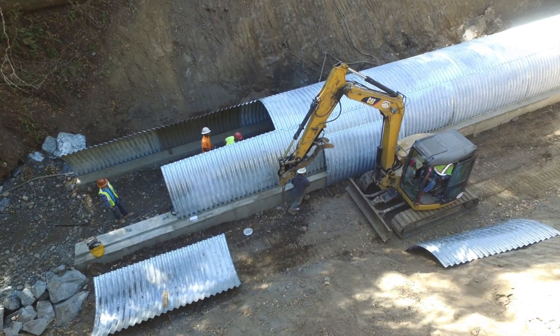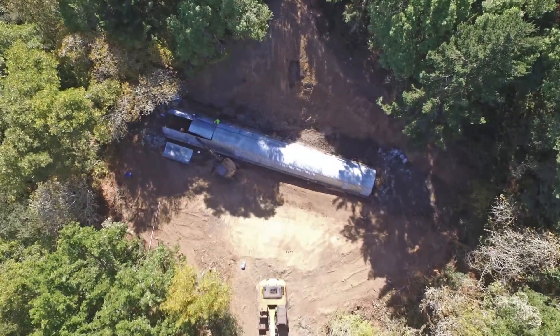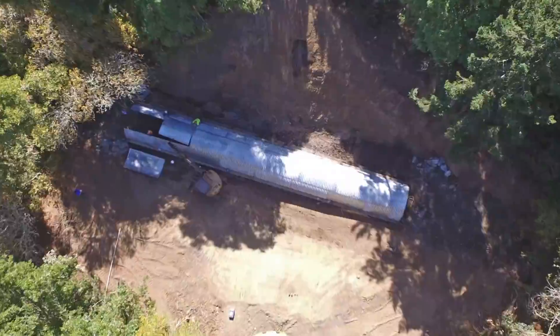Once that was accomplished, the contractor backfilled the dirt over the new culvert, replaced the pipeline, and restored the bike path.